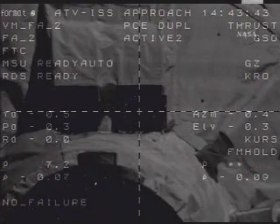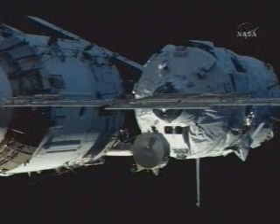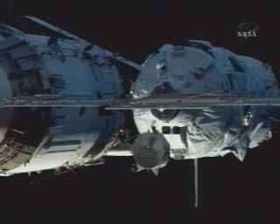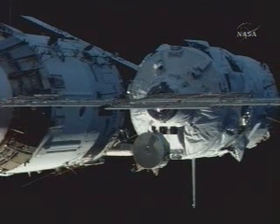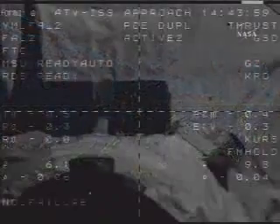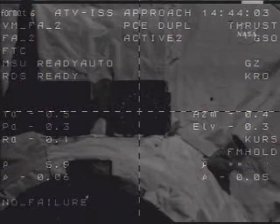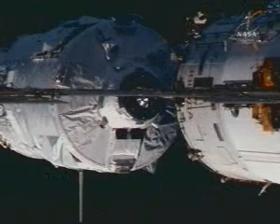Copy all that. Now the range is about six meters. The motion parameters are normal, rate is 0.06. The systems are nominal. The automated transfer vehicle is now inside six meters, approaching the crew hands-off point.